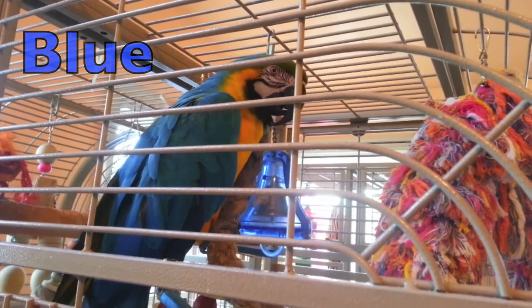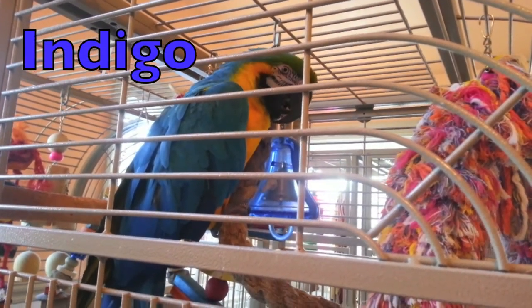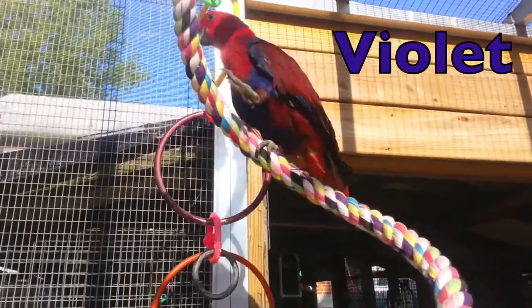The military macaw is going to take us into the blue category, where there's a blue and gold macaw that I'm also going to use for indigo. And finish up with violet on the female eclectus, because the purple feathers are so pretty.